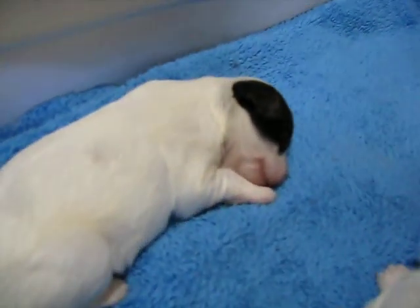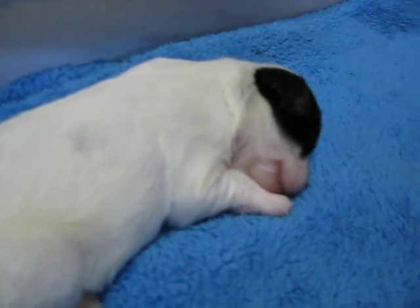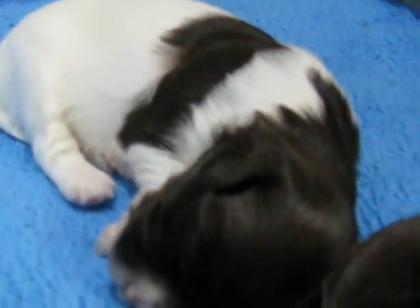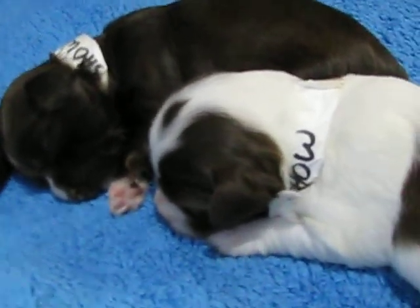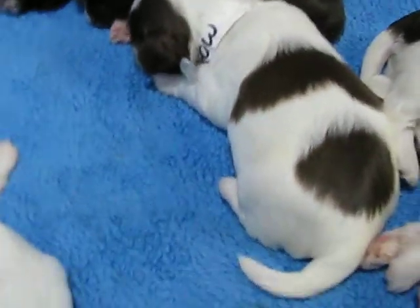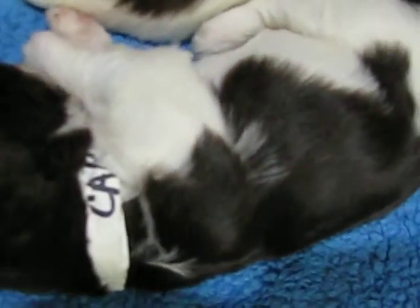Looks like boy number two is having a dream. There's girl three again. There's girl one — little baby sleeping. There's boy one. That's girl one and boy one right there together in the same picture. There's girl number two.